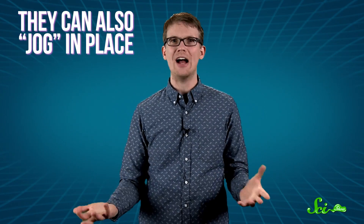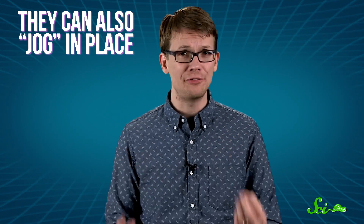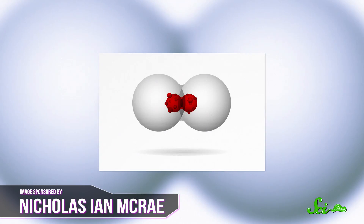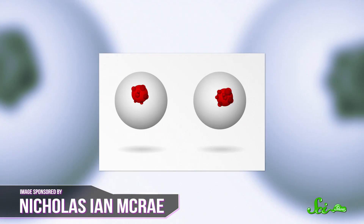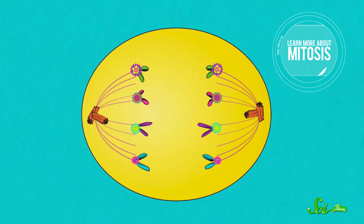And not only can motor proteins run along microtubules, they can also jog in place as if they were on tiny treadmills. And this is how your cells divide. By essentially running in place, these proteins cause the whole microtubule to roll along beneath them, which helps wrench apart the splitting cells. This is also how the chromosomes in the center of the newly dividing cell get pulled toward either end. Without these motor proteins running in place, your genetic material wouldn't be distributed correctly to the trillions of new cells that you make every day.